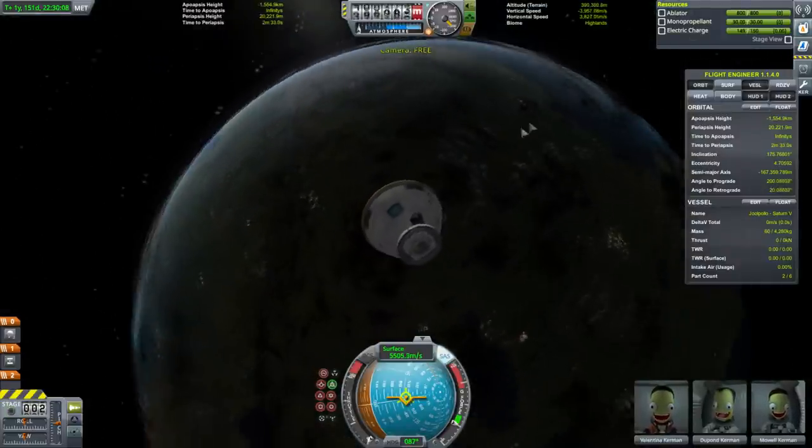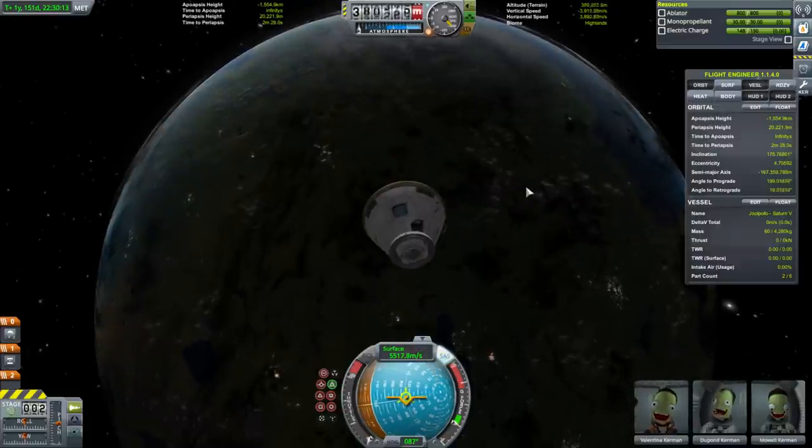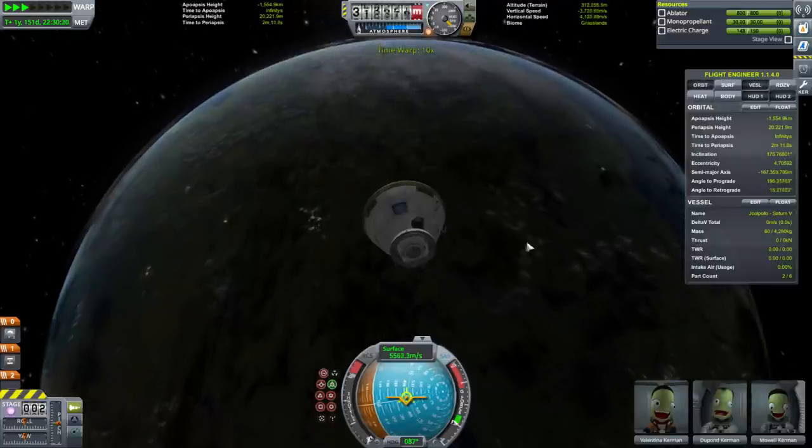That climbed really quickly on me — we may be at 6,000 by the time we hit the atmosphere.